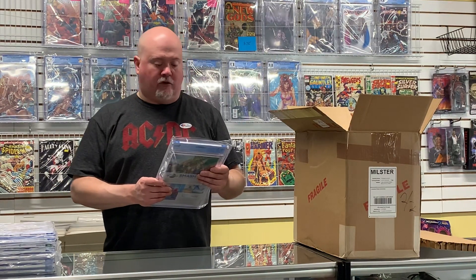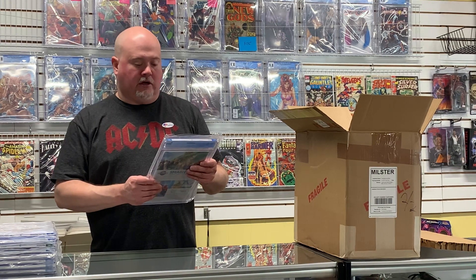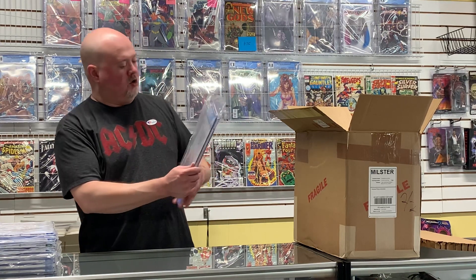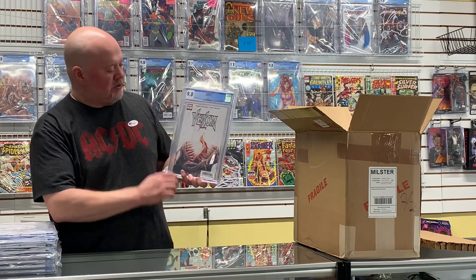Here's a great one — Venom #3, first full appearance of Null, with a Spider-Man/Miles Morales appearance. It did come back a 9.0, so the grade is going to affect the value, but this is a very hot book right now.